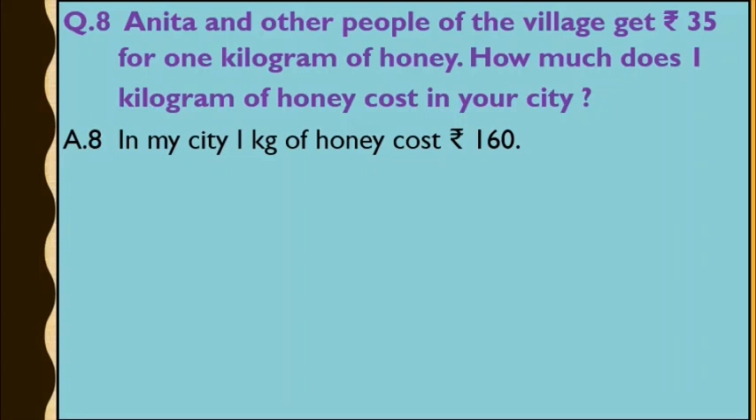Question number 8: Anita and other people of the village get Rs. 35 for 1 kg of honey. How much does 1 kg of honey cost in your city? Answer: In my city, 1 kg of honey costs Rs. 160.